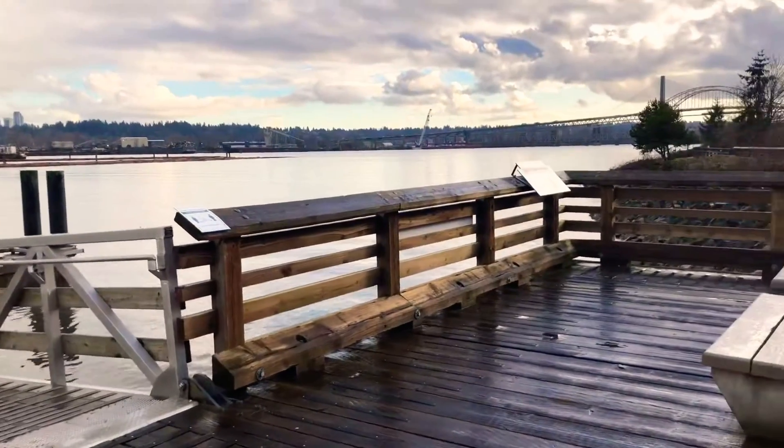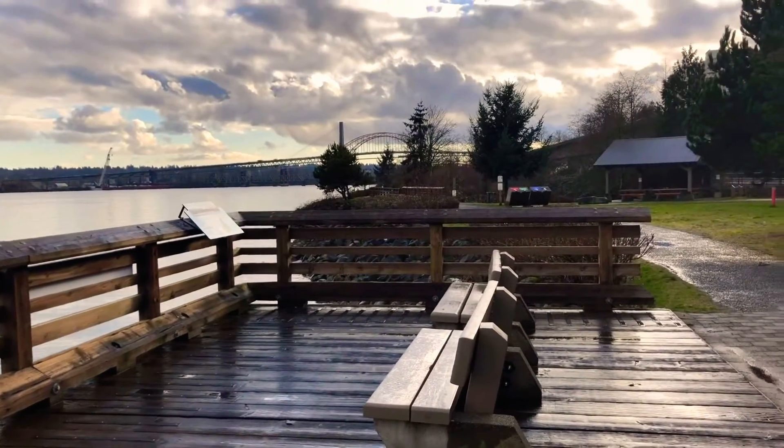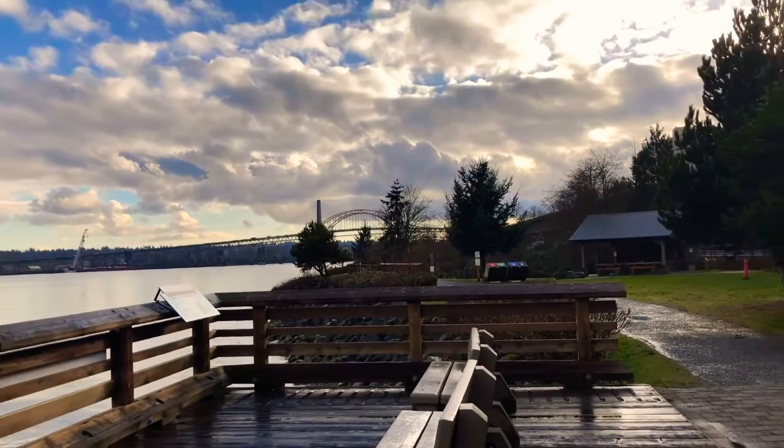This is the dock. The weather today is pretty nice, good for taking photos, I think.